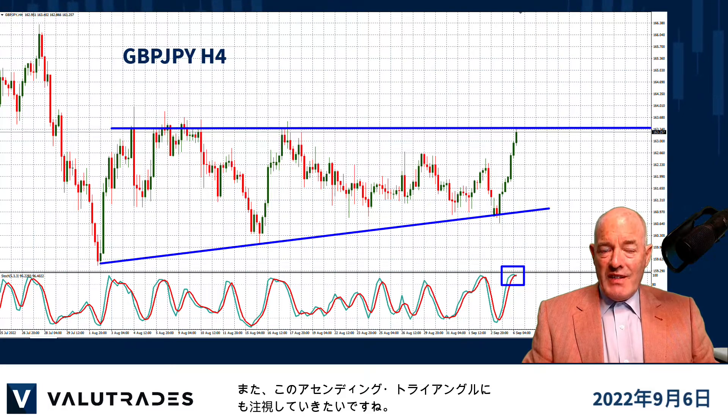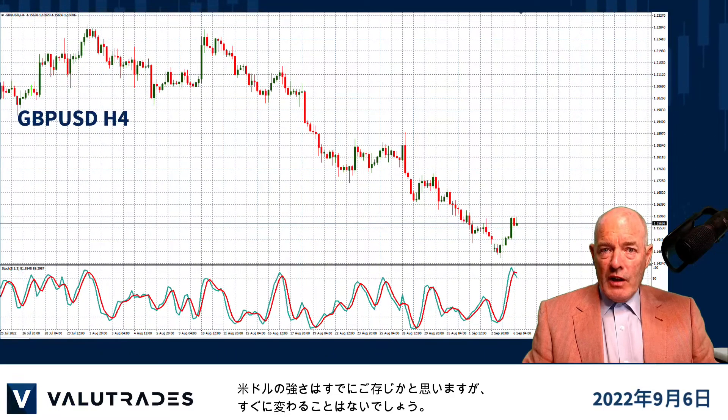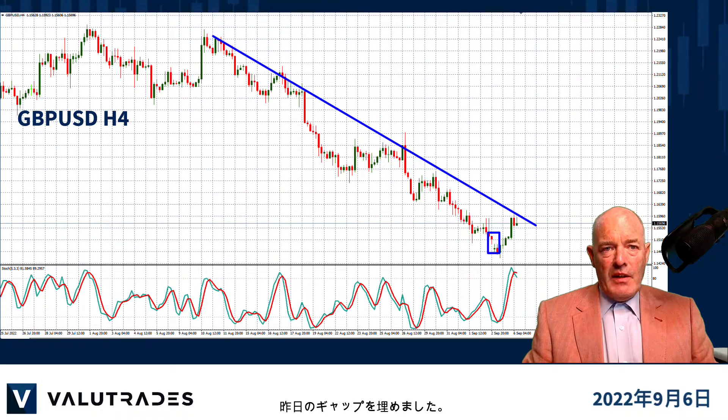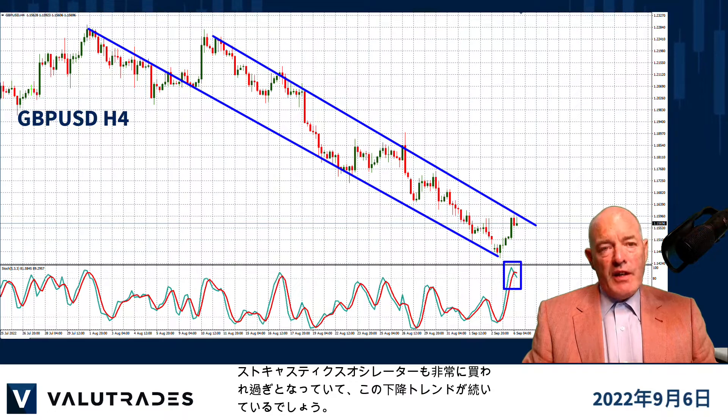We will monitor the formation of this ascending triangle. We also know how strong the US dollar is and we don't see that changing right away, so the fact that the news has driven price action into this upper trend line on GBPUSD — also after filling yesterday's gap — the stochastic oscillator is also very overbought and we see the downtrend continuing.